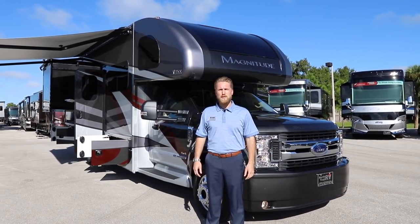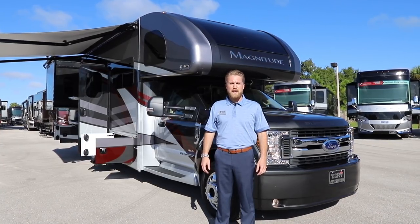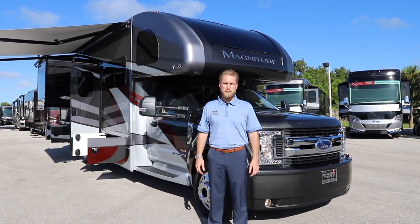Hey, good morning. I'm James with Thor Motor Coach. I'm here at North Trail RV Center in Fort Myers, Florida, and I'm here today to walk you through our new Magnitude XG32 Super C.